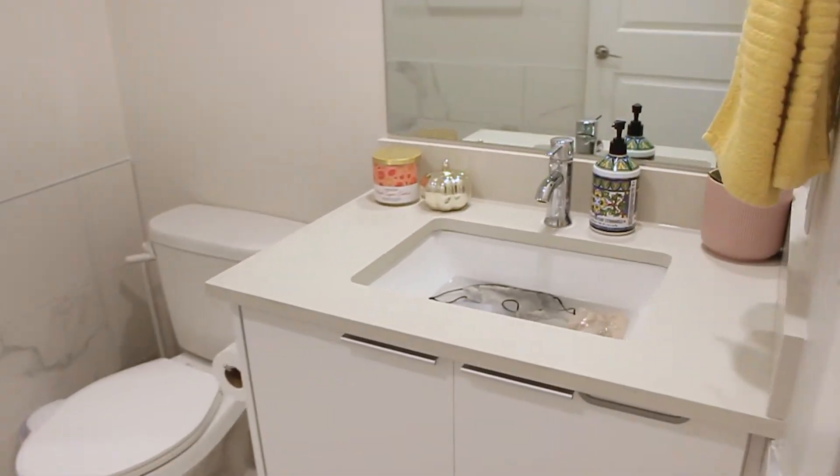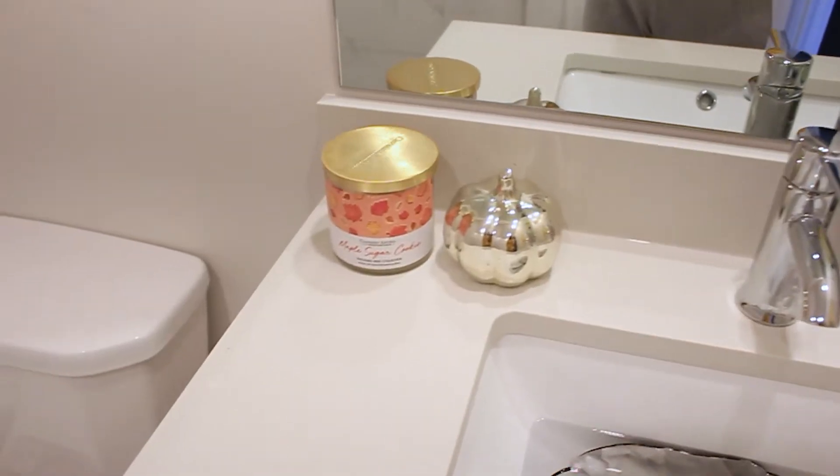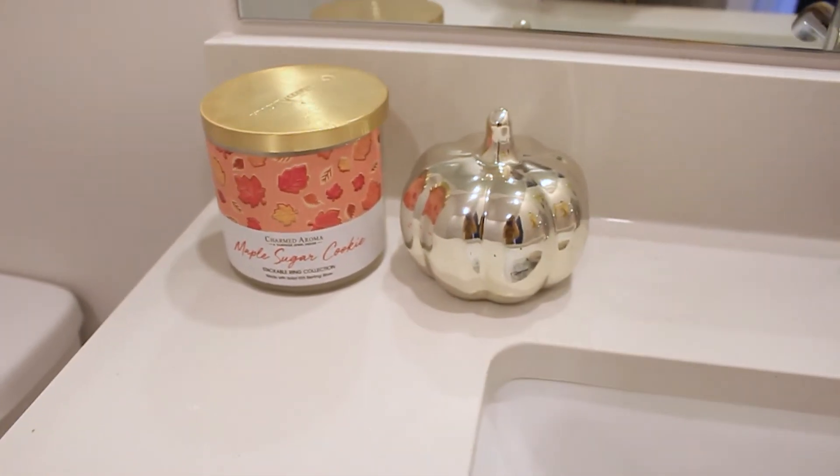For the bathroom — don't mind the mask sitting in the sink cleaning — I have a little fall candle here from Charmed Aroma. It smells so good. And then another one of those little pumpkins there. So just a little touch of fall in here as well.